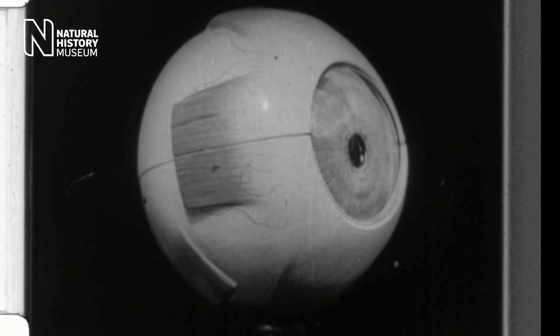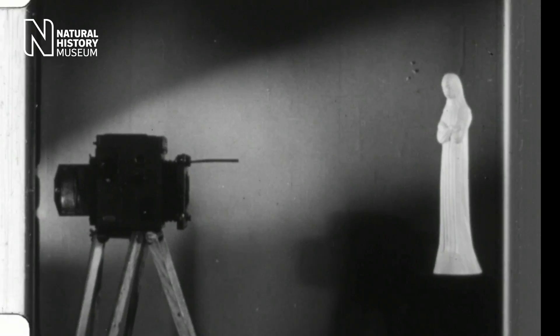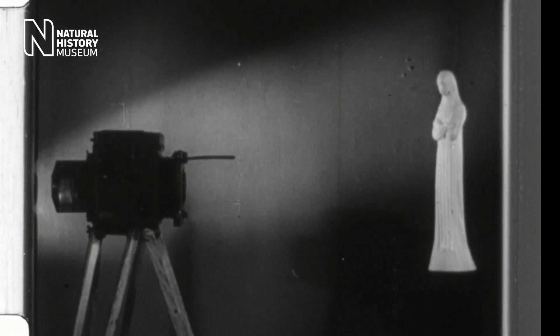Let's examine the eye in detail and see how it works. In principle, the working of the eye is similar to that of the ordinary camera.